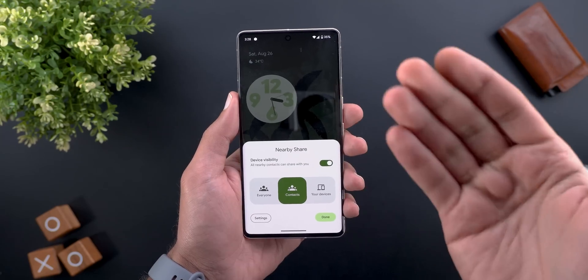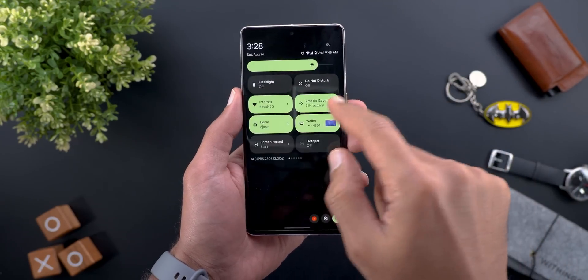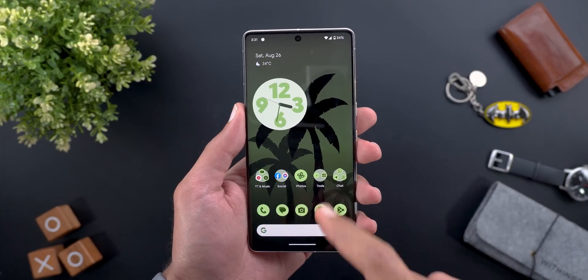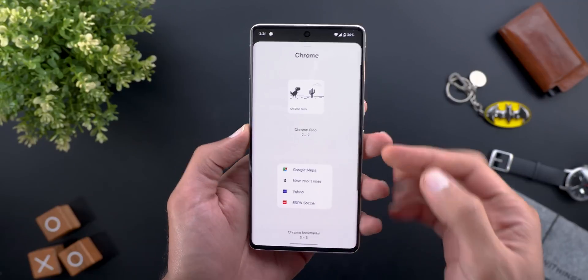Number three is when you tap on the Nearby Share tile, you get a black screen first and then the card shows up from the bottom, which is kind of slow and looks weird as well.